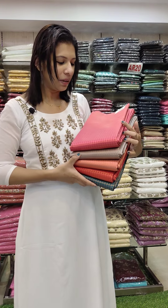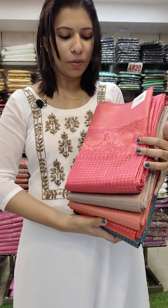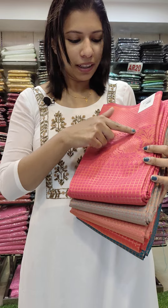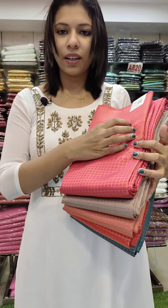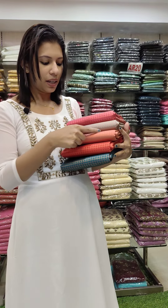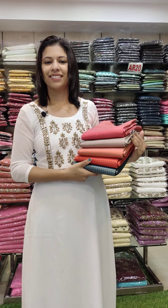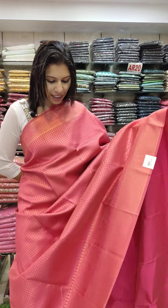The colors are semi-silk fabric. It's beautiful colors. It's a check pattern. It's a cherry work pattern. The colors are green, orange, peach, gray and pink combinations. The first one is a soft silk fabric.